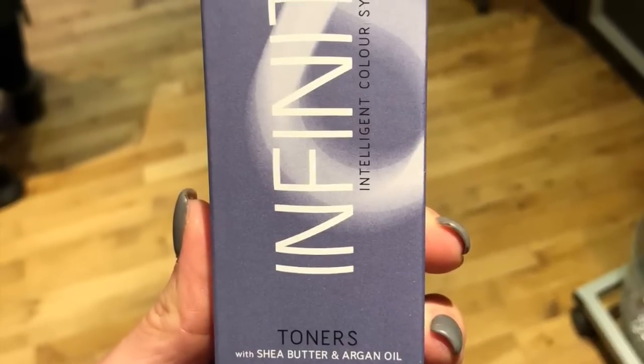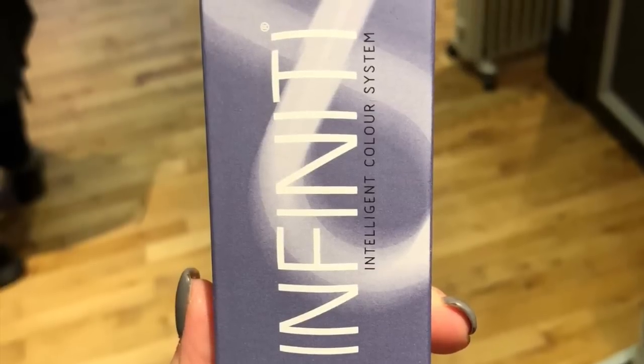I've been asked about my toner so many times the last couple of days because the color is completely different this time. The toner my hairdresser uses — I'm not sure if I'm pronouncing this correctly — is spelt A-F-F-I-N-A-G-E, so I'm assuming it's pronounced 'Affinage' Infinity Toner. I've taken a picture of it at the hairdresser's, and it's in the shade Super Ice Blonde.